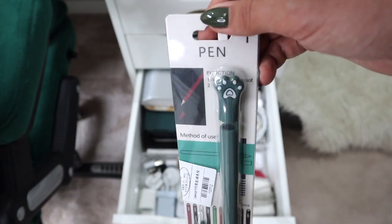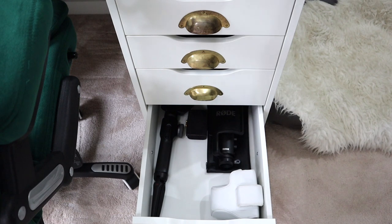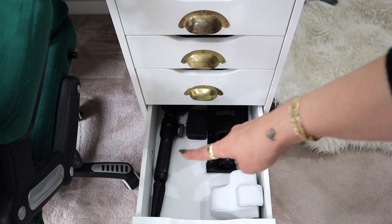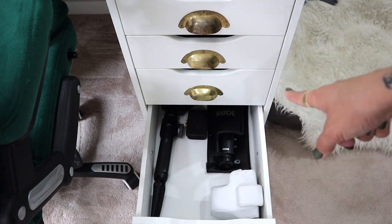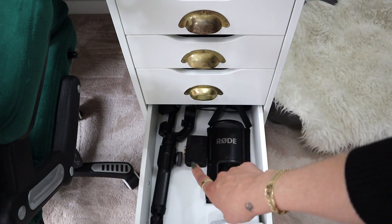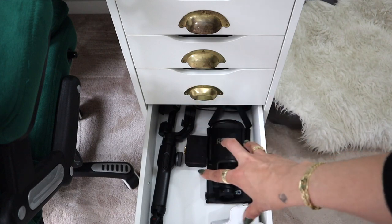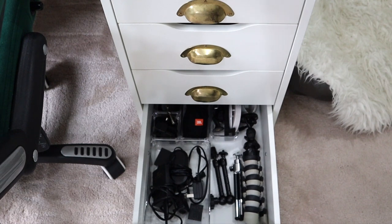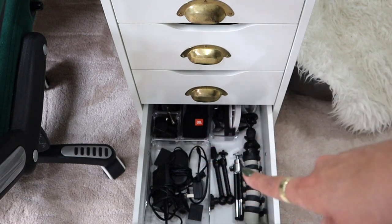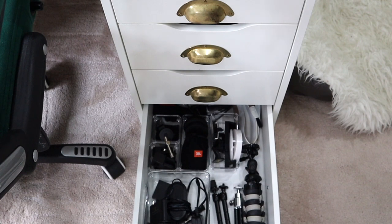Then I have filming drawer number one. There's a gap where my camera normally lives — I have the camera case, my big microphone, my gimbal, SD cards, and other accessories for filming regularly. Finally, filming drawer number two has all the adapters and chargers for cameras and devices, some mini tripods, and mobile filming accessories. If you're a creator or use a professional camera, you'll know it's just a lot of stuff.